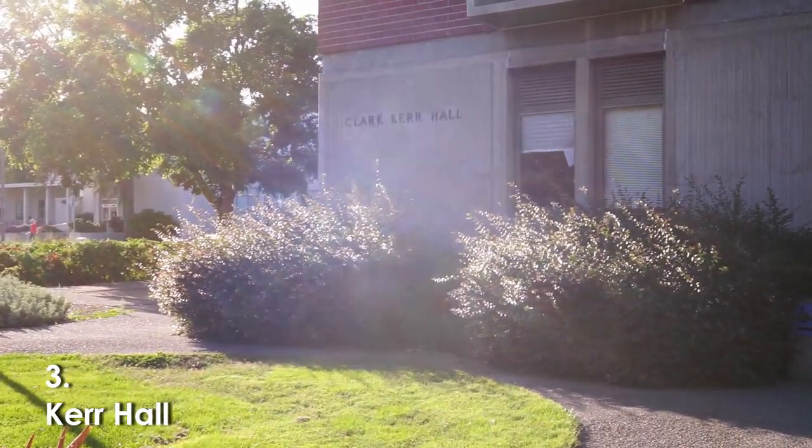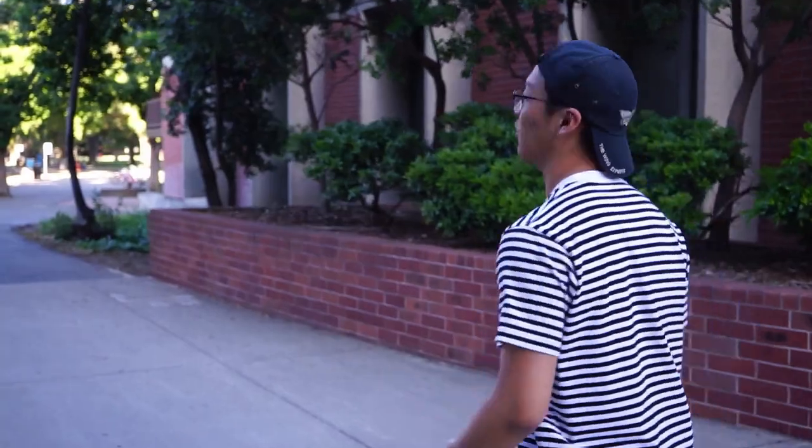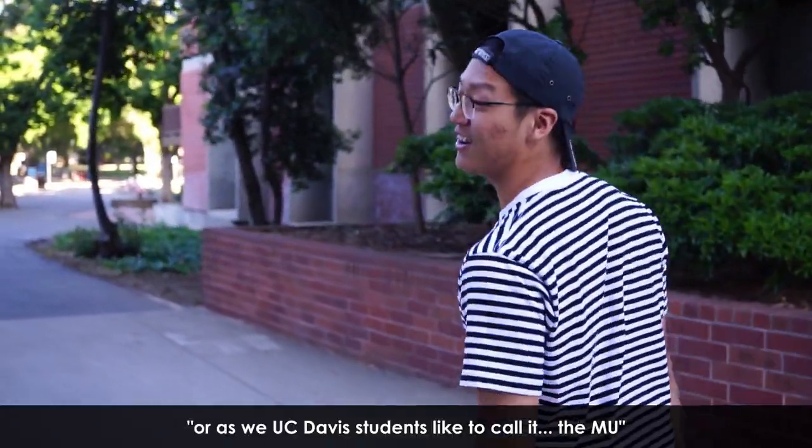Right now, behind you guys is Kerr Hall, and to my left is Wellman. Wellman and Kerr are two of my personal favorite buildings here on campus. They have lots of halls, but also a lot of smaller rooms, so you'll probably have your discussion sections here. Let's make our way over to the Memorial Union, or as Davis students like to call it, the MU.